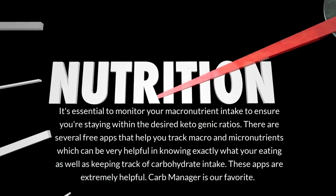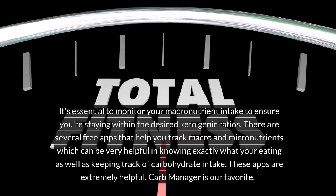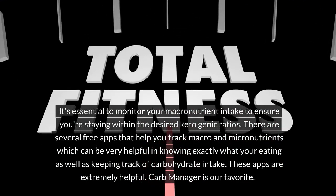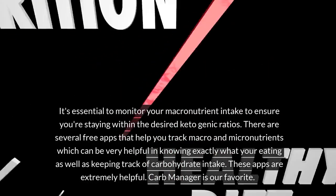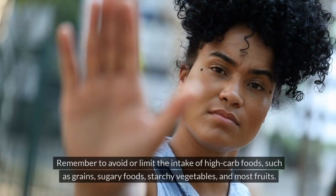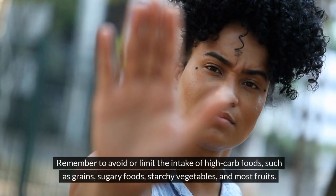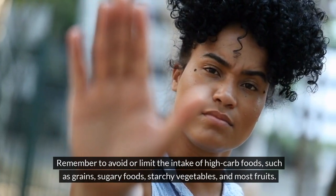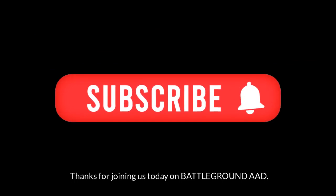It's essential to monitor your macronutrient intake to ensure you're staying within the desired ketogenic ratios. There are several free apps that help you track macro and micronutrients, which can be very helpful in knowing exactly what you're eating and keeping track of carbohydrate intake. Carb Manager is our favorite. Remember to avoid or limit high-carb foods such as grains, sugary foods, starchy vegetables, and most fruits. Thanks for joining us today on Battleground AAD — please like and subscribe.